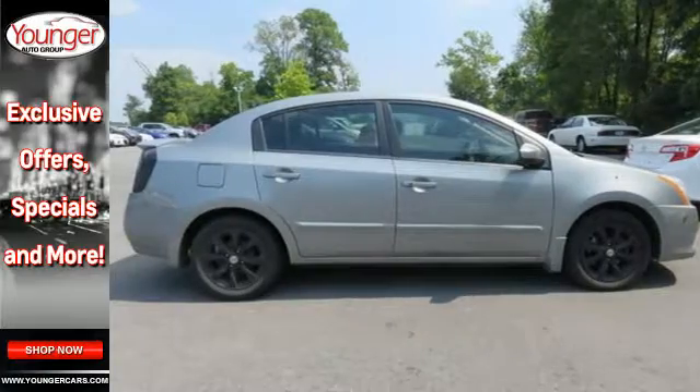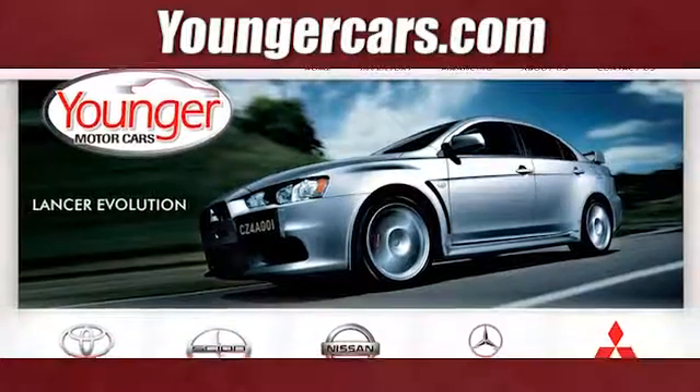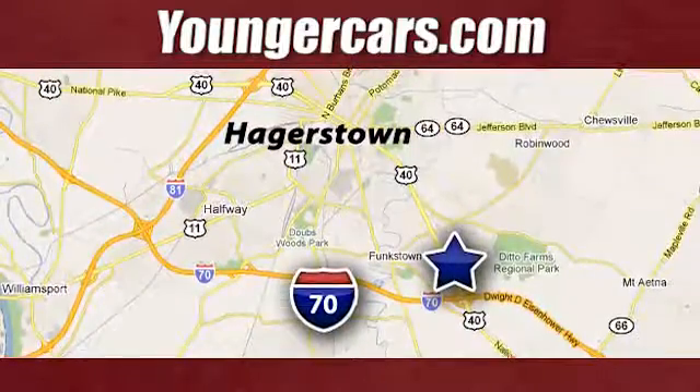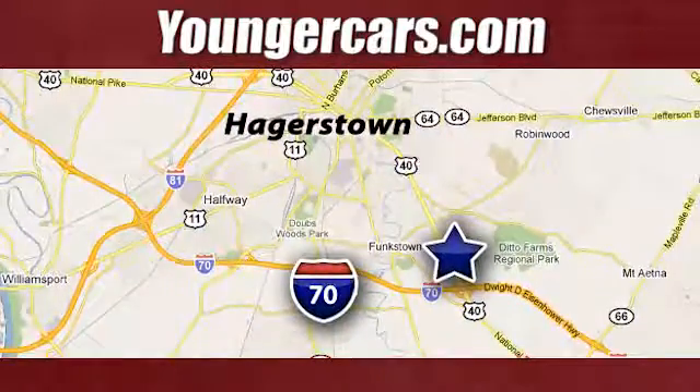You need to see it to believe it. Visit our website at YoungerCars.com. We're conveniently located at 1945 Dual Highway in Hagerstown, Maryland.